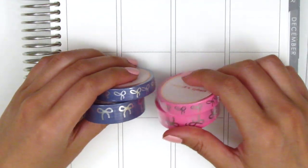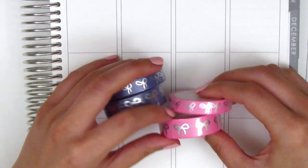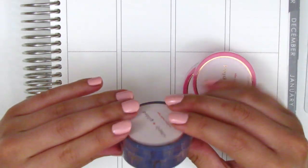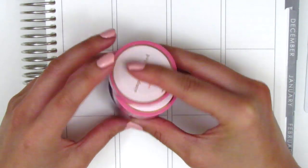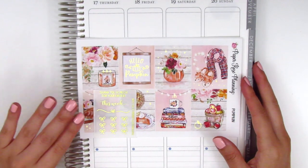The two washi strips I grabbed from her are both from Simply Gilded. They are the bow washi — one is a fuchsia, kind of a darker pink shade with silver foiled bows, and then the other is a darker blue shade with silver foiled bows as well. These are not colors I have in my collection already, so I figured I might pull them in at some point if I have matching kits. That's what I picked up from Hazel Sticker.